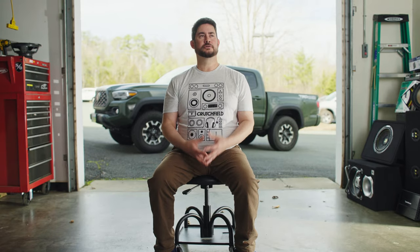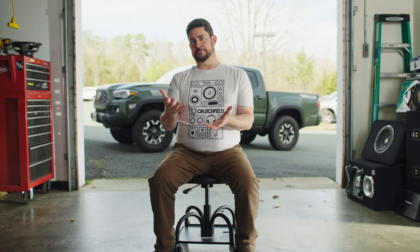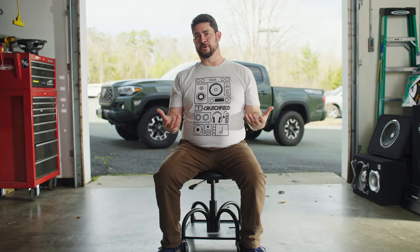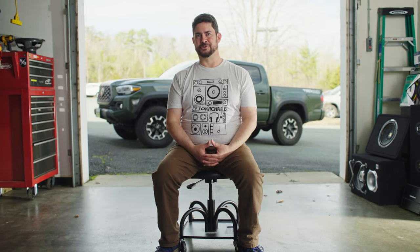With subwoofers, there are ways to manipulate the wiring so that you can get the impedance load that you want. Should you go 2 ohms or 4 ohms? It doesn't really matter — one isn't necessarily better than the other. At lower impedances you're going to get more power from your amplifier and a little more output. With single subs, many have dual voice coils that let you wire them for a 2 ohm load or select between 2 ohms and 4 ohms. With multiple subwoofers, there are ways to wire them for a 2 ohm load, a 4 ohm load, or even down to a 1 ohm load. If you'd like to learn more about wiring your subs to achieve a certain impedance load, we have another article and video for you to check out.